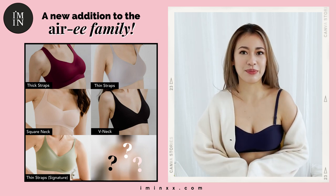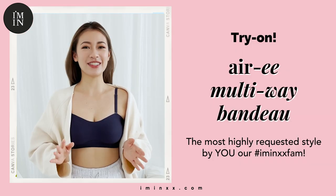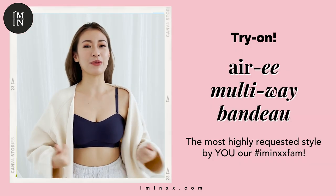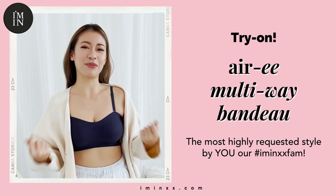Hi ladies! I guess y'all have heard the big news — our ARRI family is expanding! Introducing the newest ARRI multi-way bandeau, an addition to our softest, smoothest, and comfiest ARRI bras.